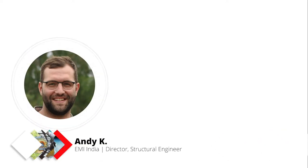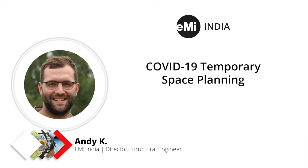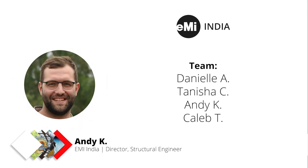Thank you for coming and welcome to the presentation of what the India Office has been doing the last two months for five different Mission Hospital clients, helping them plan for treating COVID patients in repurposed medical spaces. The India Office team working on this has been Danielle, Nisha, myself, and Caleb.